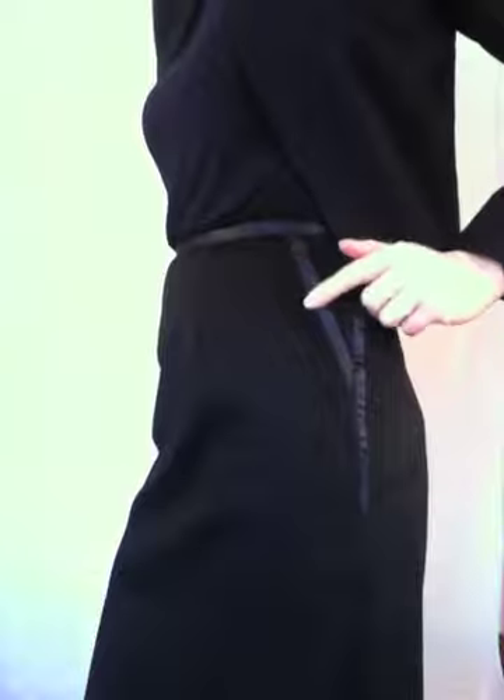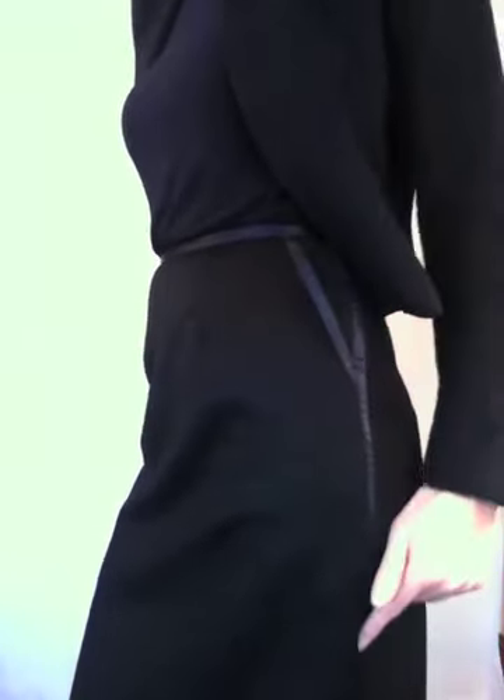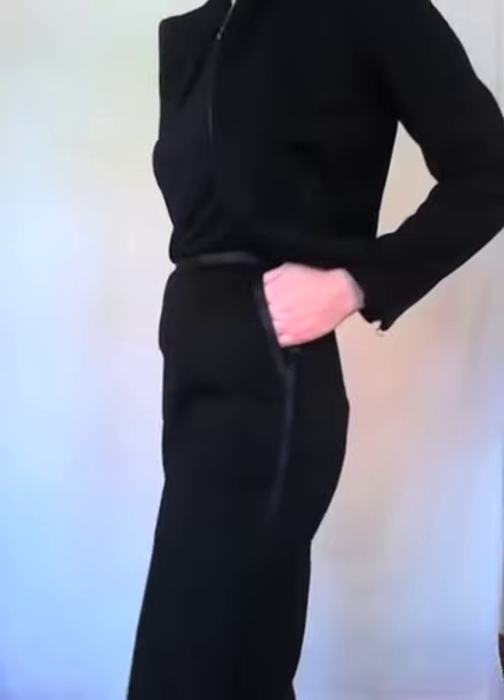The first one we're starting with today is the cashmere tuxedo skirt. The first jacket I've got on with it is the racer jacket — I'll show you why it looks great with it. The tuxedo skirt is a cashmere wool blend. It's got these really cool, fun silk detailings on the diagonal of the pocket and then down the side like a traditional tuxedo suit.